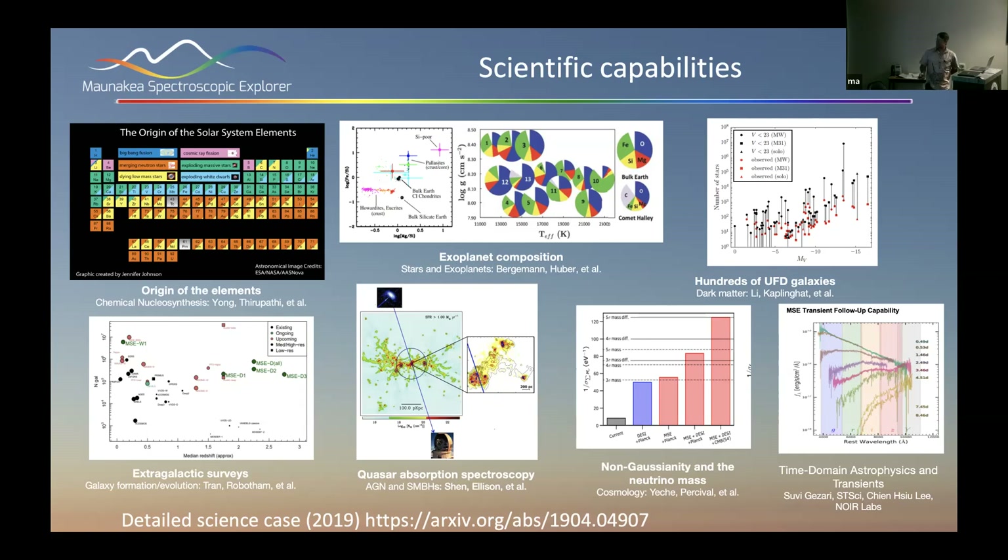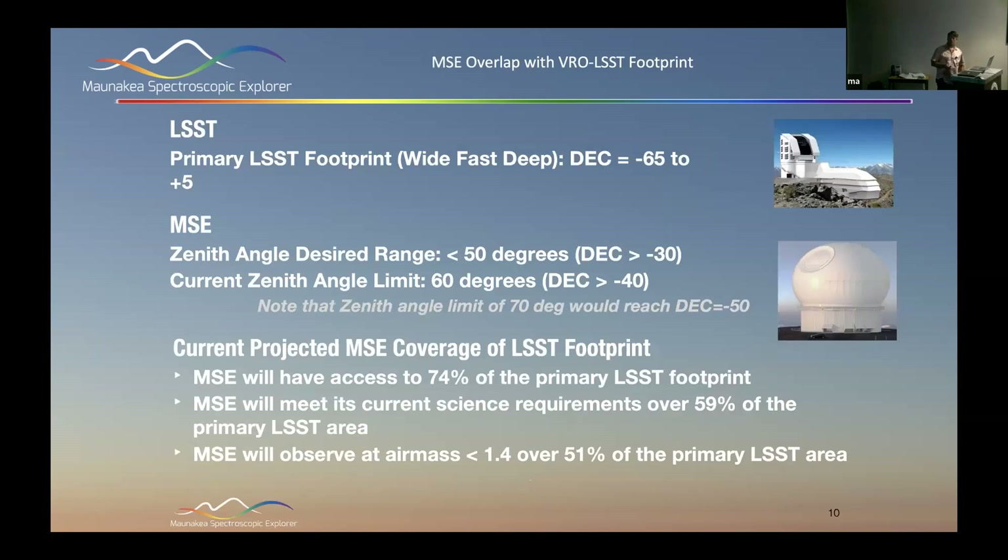One thing I'll point out is transient follow-up capability. One of the things we're targeting with the Pathfinder is its ability to be a transient follow-up tool for LSST. We have access at the CFHT site to 74% of the LSST footprint, and more than half of it at an air mass less than 1.4. So from the statistical sense it's well-placed to be a follow-up tool for LSST.